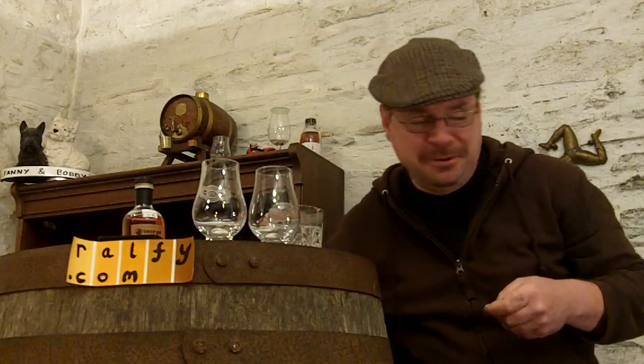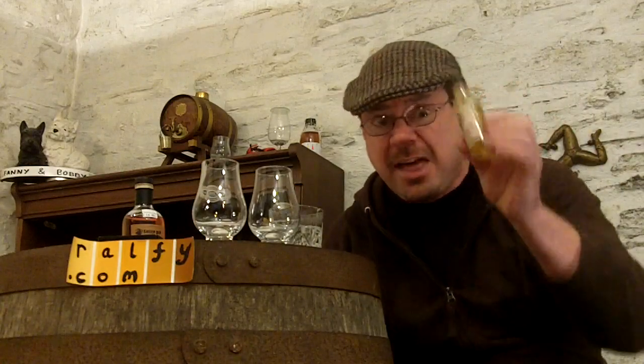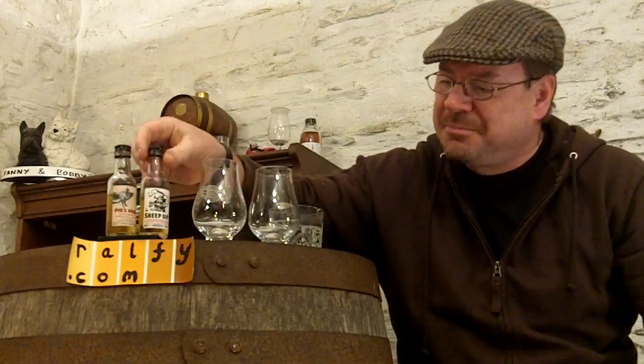That's one glass down, but the bottle is still intact — that's what matters. This is the Pig's Nose, and this one is the Sheep Dip.